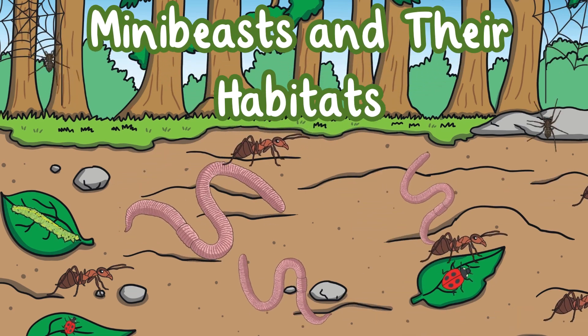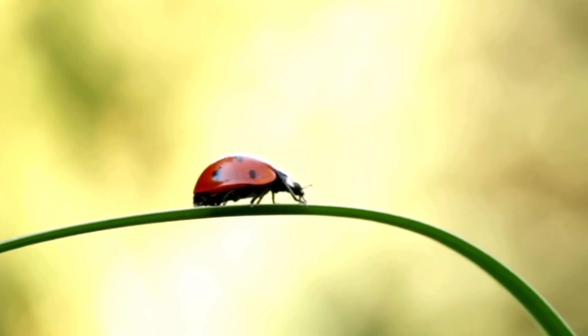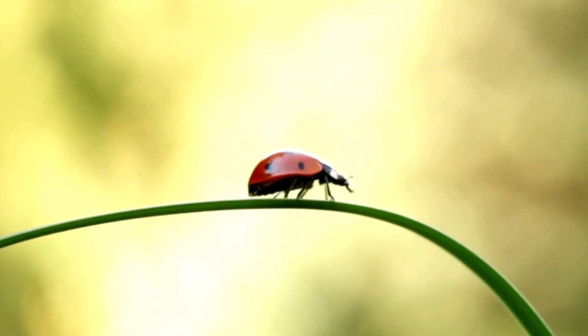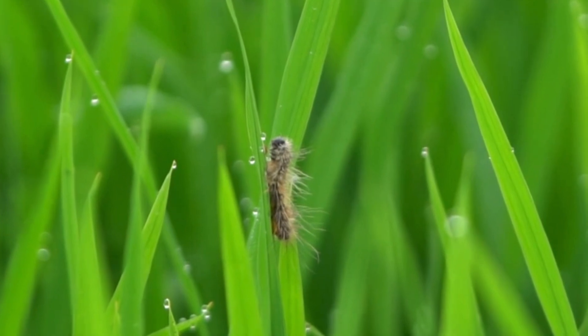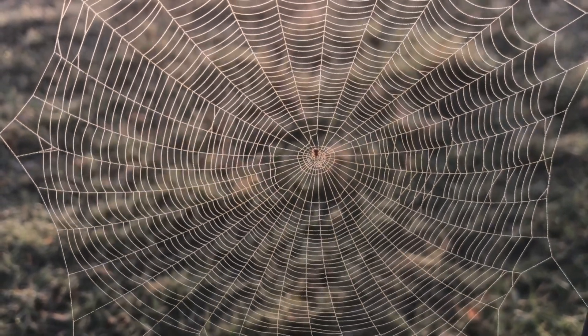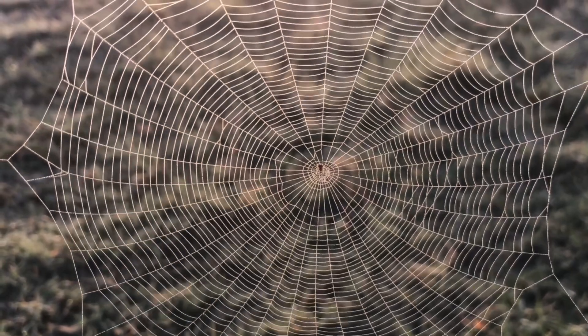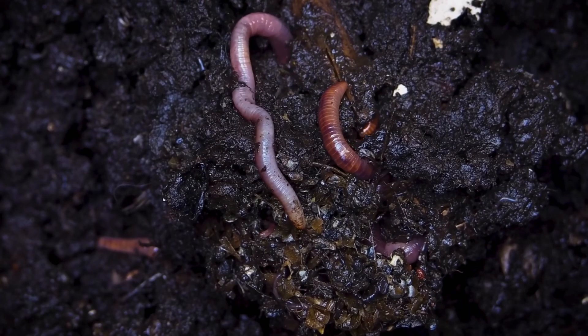Mini Beasts and Their Habitats. Many different mini beasts live in many different micro habitats. They are suited to live in that micro habitat because they can find the food, water and shelter they need. Mini beasts help to keep the micro habitat healthy.